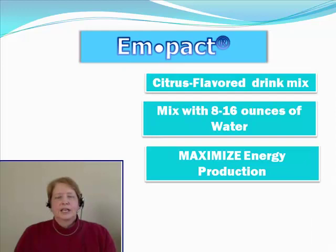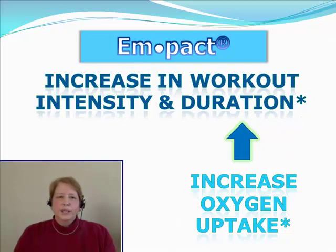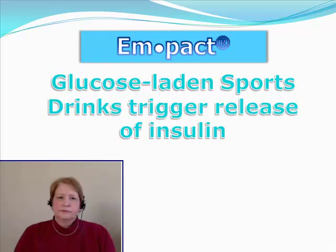Impact is a citrus flavored drink that you mix with 8 to 16 ounces of water and it helps you maximize your energy production. The goal is to increase your oxygen uptake, and once you can increase your oxygen uptake, you can increase your workout in intensity and duration.